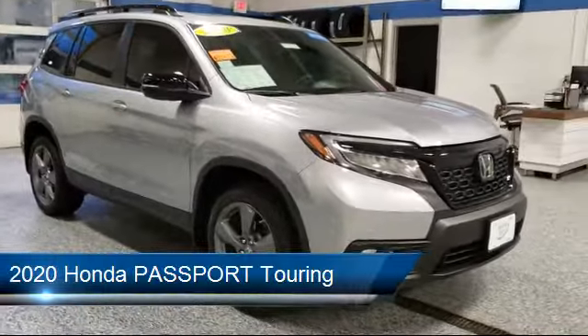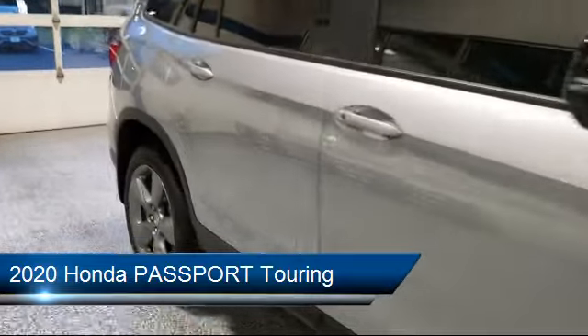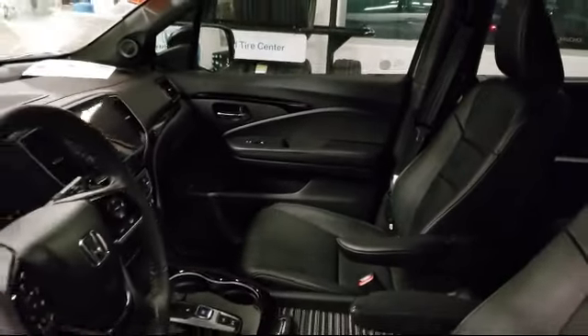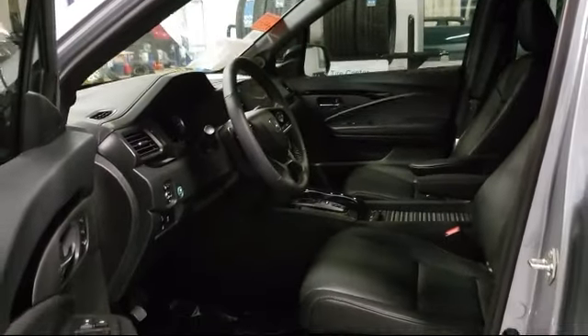It comes equipped with tire pressure monitoring system, auto high beam headlamp control, rear spoiler, steering wheel controls, rear view camera, electronic stability control, heated front seats, Sirius XM satellite radio, roof rack, keyless entry, and has less than 10,000 miles on the odometer.